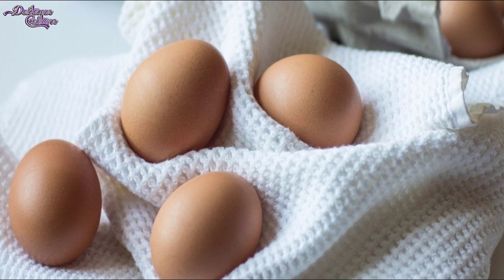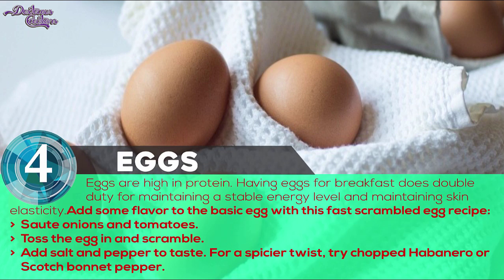Number 4: Eggs. Protein is the building block of tissue and muscle that maintains structure and firmness beneath your skin. Eggs are high in protein. Having eggs for breakfast does double duty for maintaining a stable energy level and maintaining skin elasticity. Add some flavor to the basic egg with this fast scrambled egg recipe.